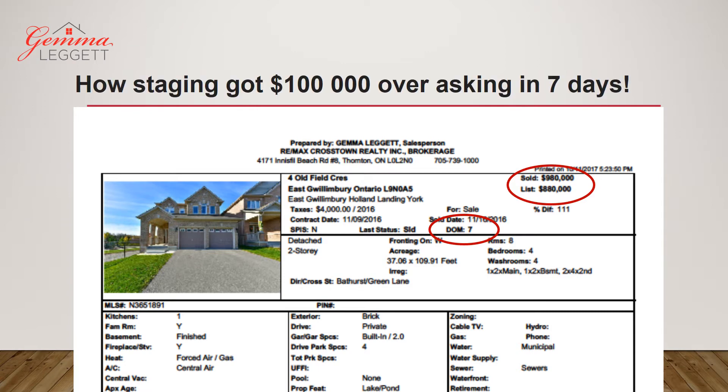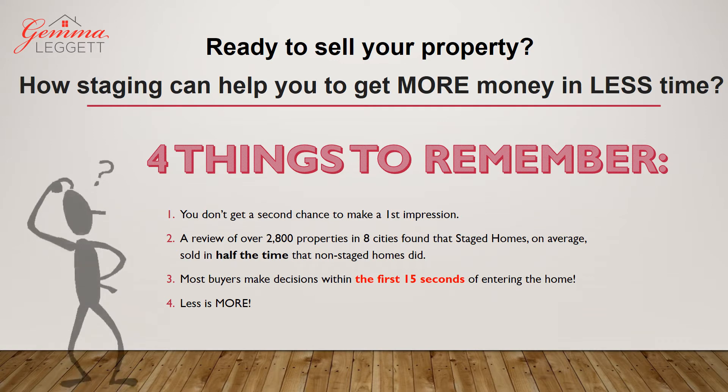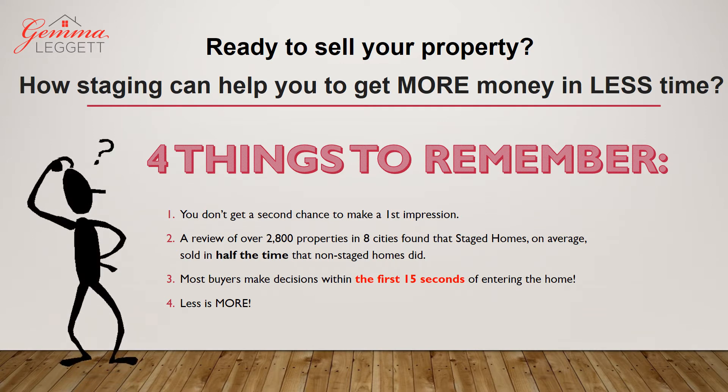For this property in less than seven days on the market. Knowing that most buyers want a move-in ready condition, making your home look its very best is what will get you the most money in the least amount of time. So if you're ready to sell your property, let's see what can help. There are four things to remember.